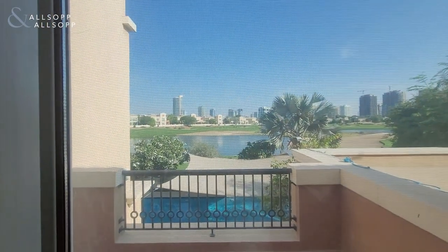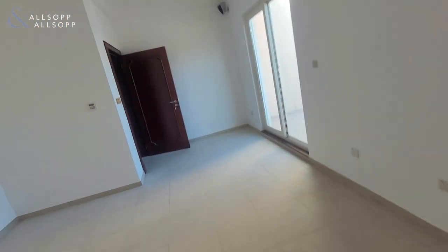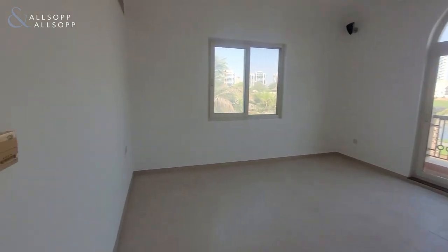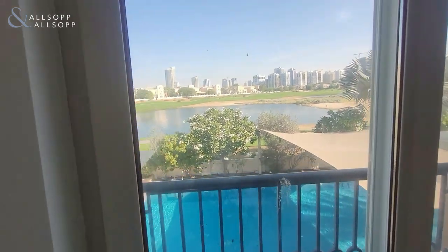To our right is the first bedroom — walk-in dressing room, balcony overlooking the golf course, lake, and your private pool. Good-sized store space, en suite with a walk-in shower. Coming out to the second bedroom — again a walk-in dressing room, en suite shower, really good-sized rooms, plenty of natural daylight, and stunning views over the golf course.